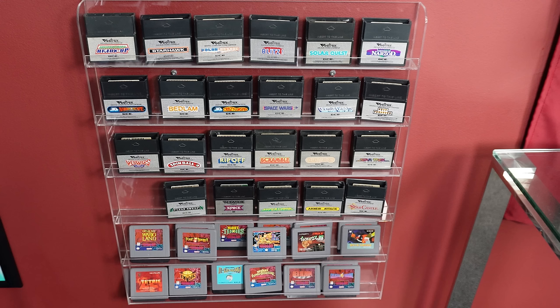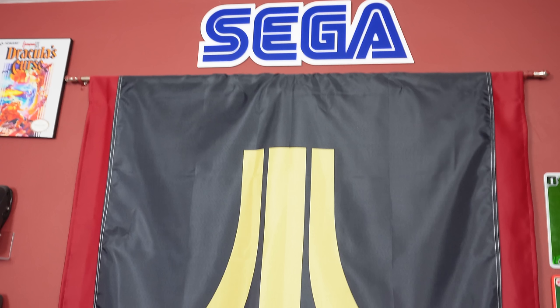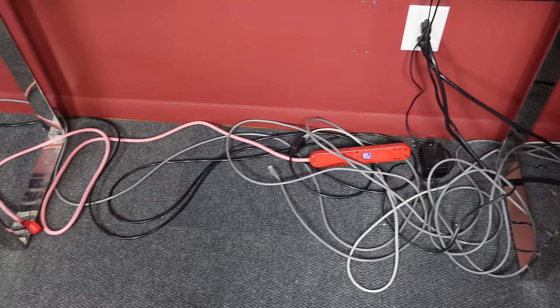Below the handhelds I have my Vectrex and Virtual Boy games. These are pretty much the only games I actually store in this room — I'll be getting to the other room in a bit to show my full collection. I just want these close by the Vectrex and Virtual Boy, which are on the table next to it. Above that is a window covered by a single curtain and then an Atari banner.